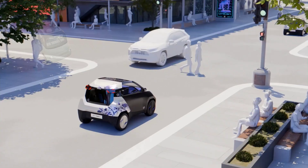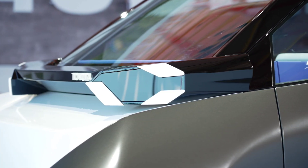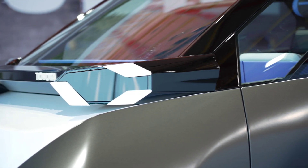Inspired by the shape of a jet helmet, the FT-ME features pronounced fenders, minimal overhangs, and high-mounted LED lights, giving it a futuristic yet practical design.